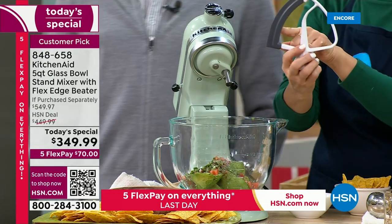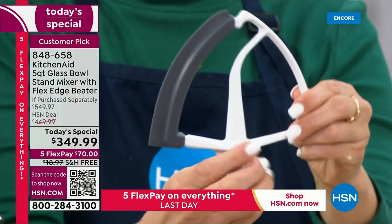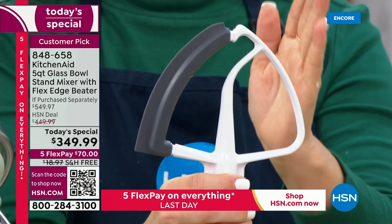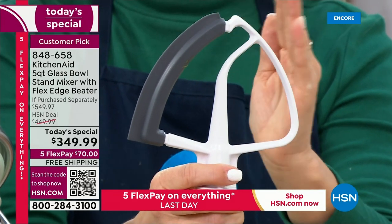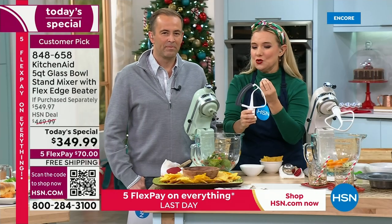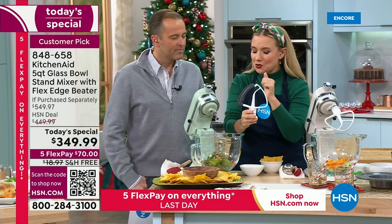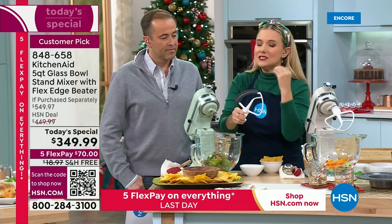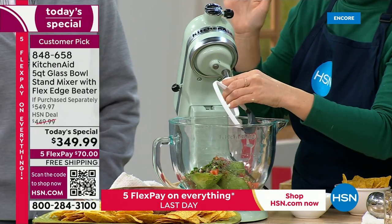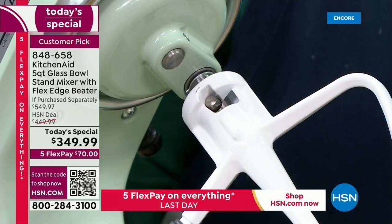Let me show you the exclusive $35 extra — the flex edge beater. You'll see it has like a windshield wiper on it. As it goes across the bowl, it's cleaning the bowl and thoroughly mixing everything — more than our hands can do. That is so special to have, especially when you're doing cakes and brownies. This is how easy it is to put on any attachment: stick it on, give it a twist and it's good to go. Drop it down with that wonderful tilt head, lock it in place, soft start feature.